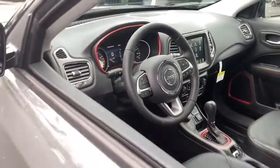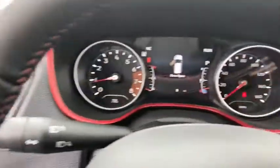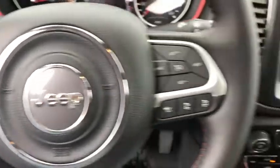Here are some of this vehicle's great options: traction control, remote engine start, dual airbags, alloy wheels, power steering, four-wheel disc brakes, center armrest, heated front seat, heated steering wheel, electronic stability control.